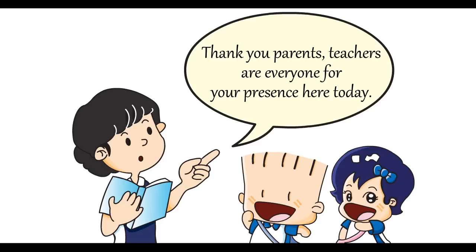We are so pleased that you can be here with us to witness a new era and the launching of Joyful Schooling Online. Thank you parents, teachers and everyone for your presence here today.